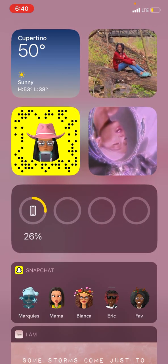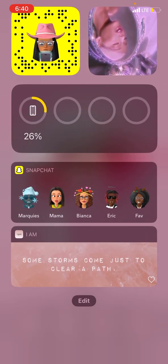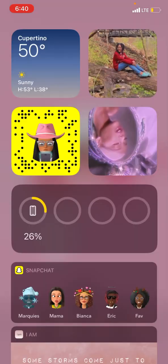So first we're going to start right here. These are like my widgets and stuff like that. So we have the weather, we have my widgets, we have Ariana Grande, my Snapchat thing, and my quotes down there, and just some stuff like that.